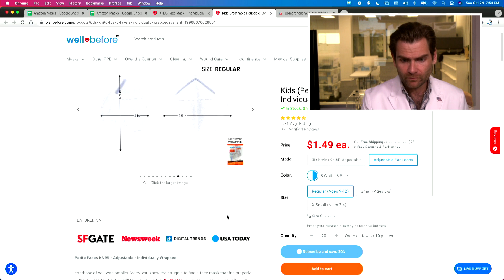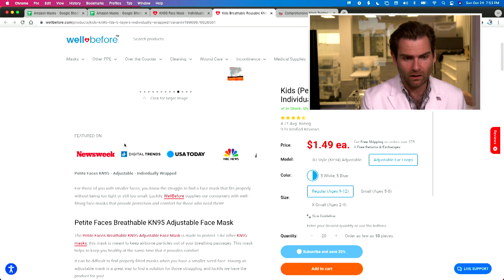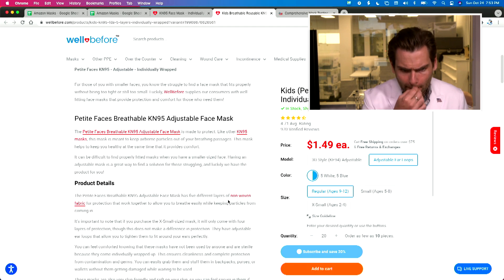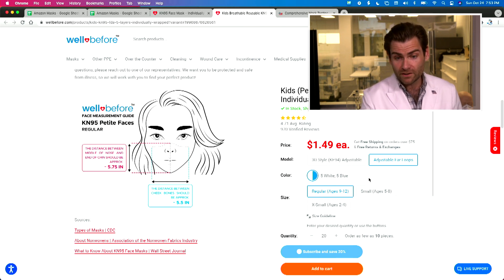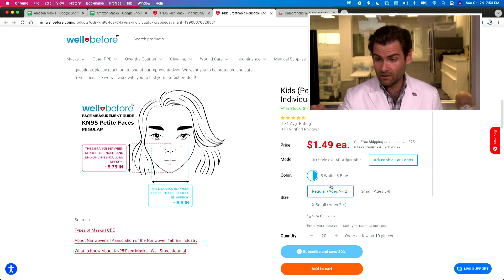WellBefore.com — they sell a lot of products, they're featured in a lot of organizations. They are making a claim that this is a KN95. I love this feature where you can select different ages. I think we're going to try those as well — that's so cool, I've not seen that before. It's genius and as a parent I really like it.